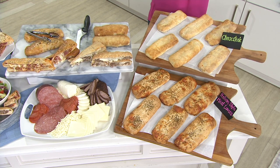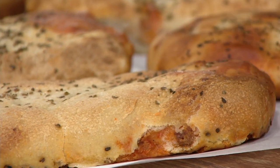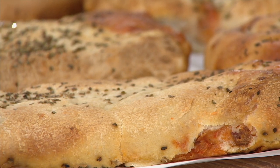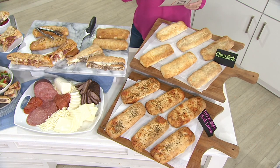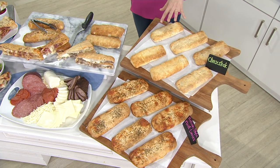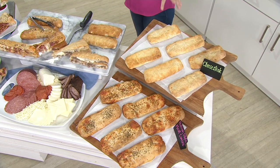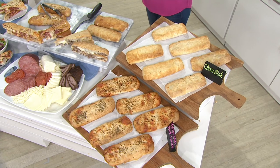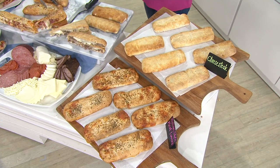If you want a combo and can't decide, get the three and three. You're getting six individually-wrapped, 12-ounce pretzel dough strombolis. This was nominated for best heat-and-eat food at the Customer Choice Food Award 3. You can still vote at QVC.com — just search food awards.